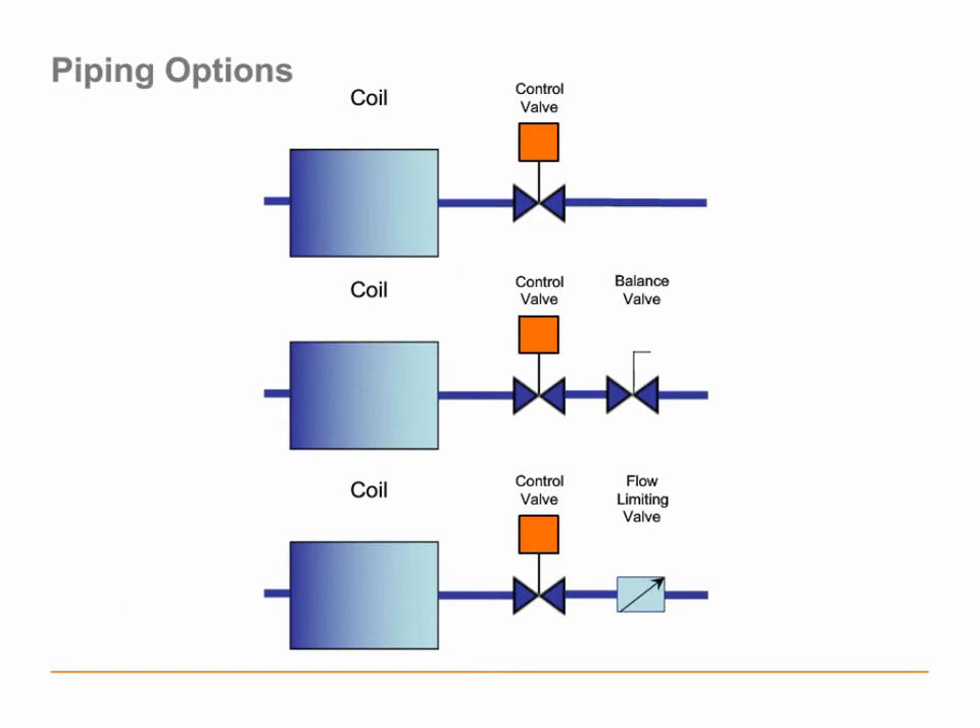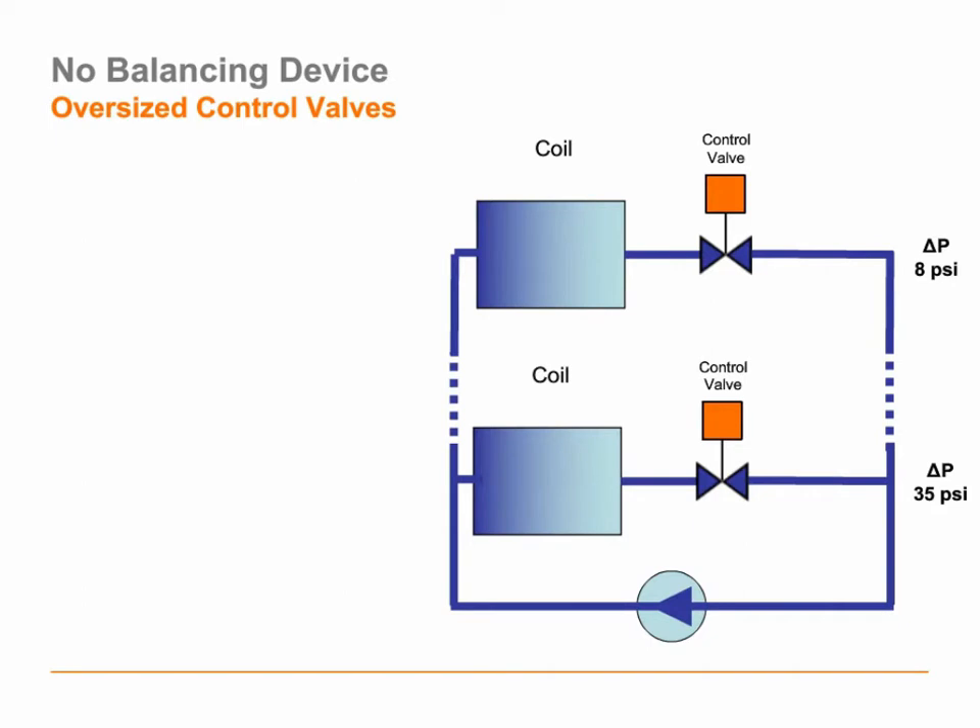Let's take our oversized valve and put it in our building. For this demonstration, there are basically three ways we could pipe that control valve: we could put it next to the coil with no balancing device — and there are buildings that have been built that way; the second option would be to couple the control valve with a balancing valve; and the third option would be to use some kind of flow limiting or automatic balancing valve. Let's take a look at each scenario and see what kind of trouble we can get ourselves into.